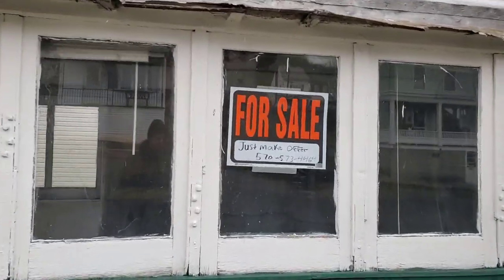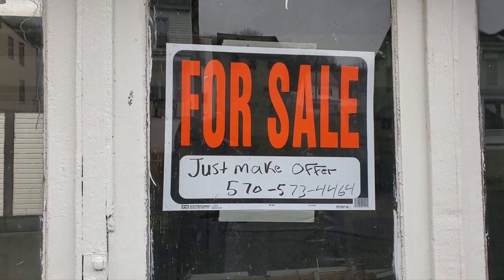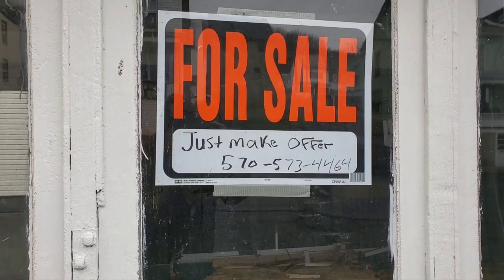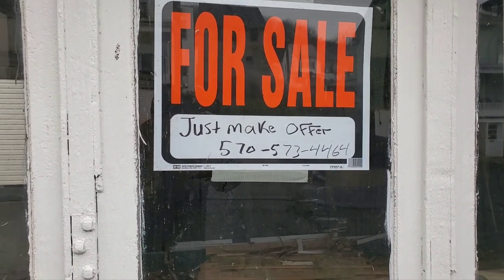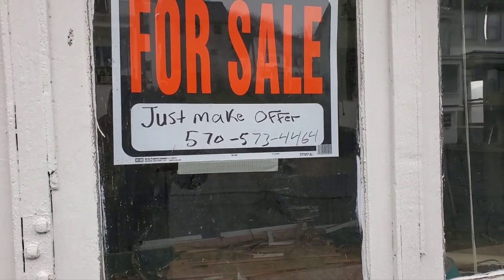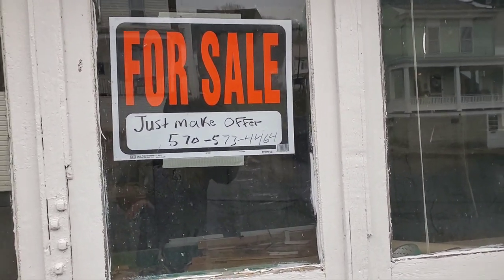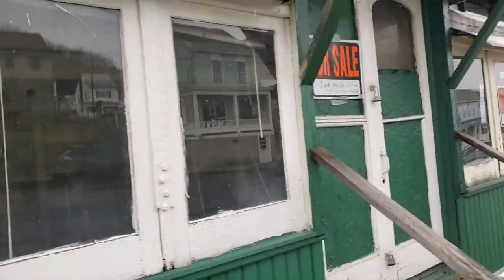The sign says 'just make offer' and there's a phone number. Only call if you're seriously interested in buying this. I wouldn't call just asking for information or asking where it is to come and see it. If you're seriously interested in buying this, that's when I would call the number. I was going to call for information, but since it says 'just make offer,' I think that's all they want when you call.